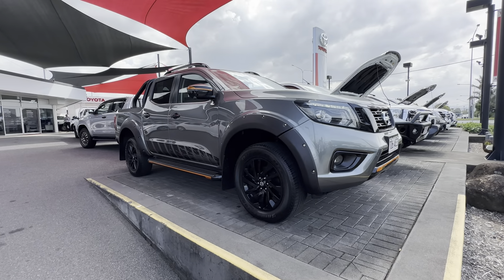That's pretty much going to conclude our virtual tour on our 2020 Nissan Navara N-Trek. Thanks for watching.